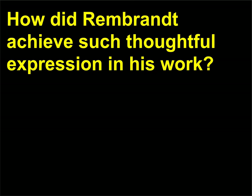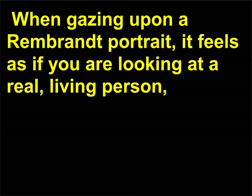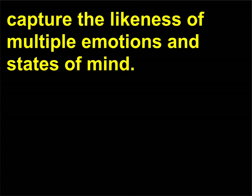How did Rembrandt achieve such thoughtful expression in his work? Rembrandt's paintings invite subtle emotional engagement. When gazing upon a Rembrandt portrait, it feels as if you are looking at a real, living person whose thoughts and emotions are fully accessible. Throughout his life, Rembrandt painted more self-portraits than any other artist in the 17th century. He practiced by making faces in a mirror in an attempt to capture the likeness of multiple emotions and states of mind.